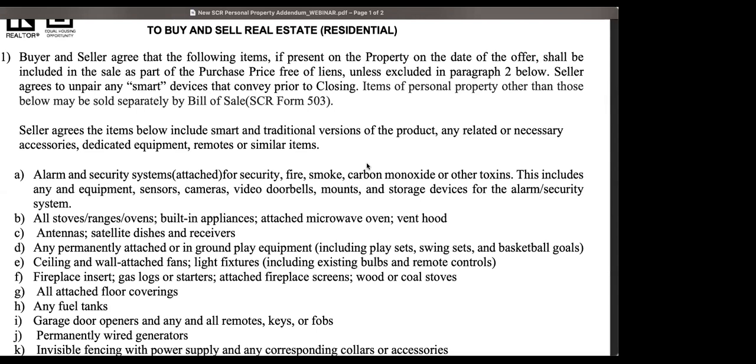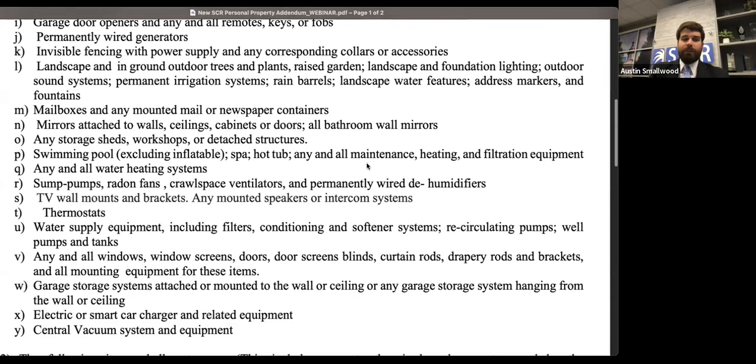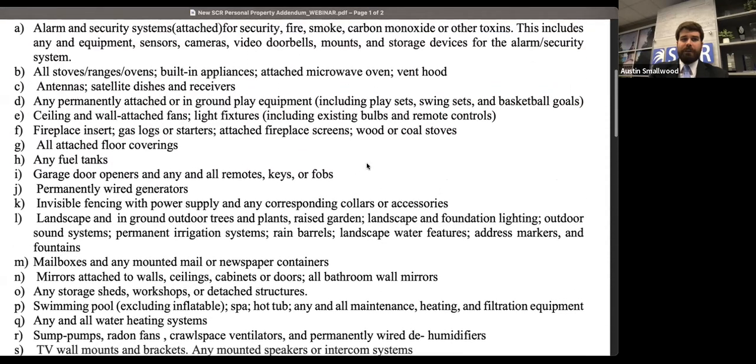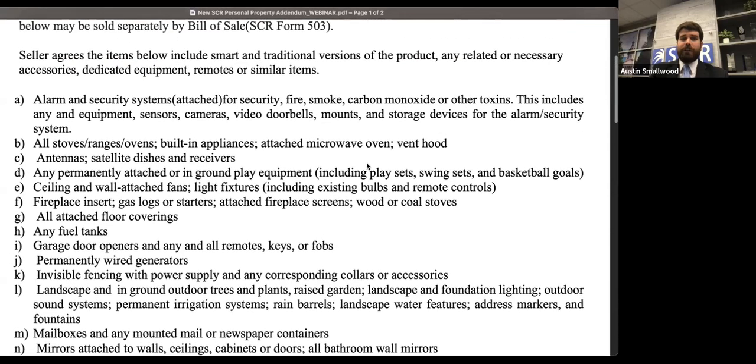Dorothy asks: is there a reason solar panels aren't on the list? Those are covered under paragraph 3 — there's something in there about electrical items, and solar panels are specifically mentioned in paragraph 3 of the contract. So solar panels are already mentioned in your sales contract.